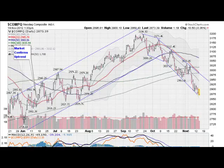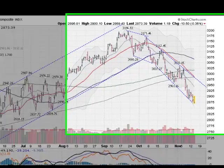Mark Gordon with GoldenTigger.com on Wednesday, November 14, 2012, with a gold, silver, and stock forecast.